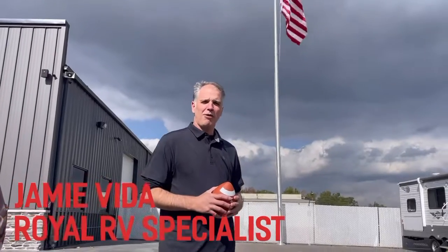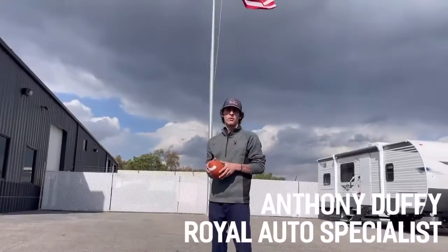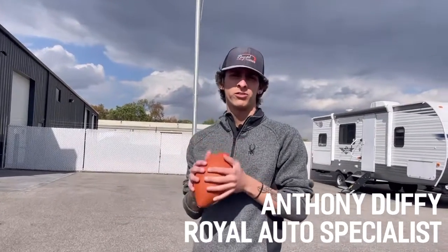Hi, I'm Jamie. I'm an RV Specialist at Royal RV & Auto Center in Montgomery, Indiana. What's going on, guys? This is Andy. I'm at Royal RV & Auto Center, and I'm one of the auto specialists.